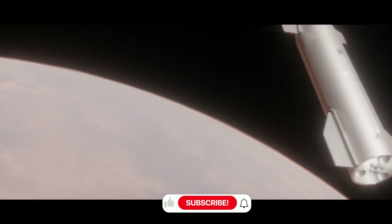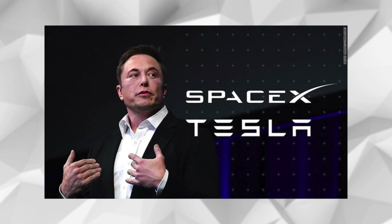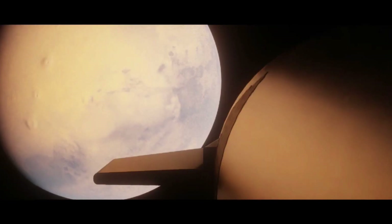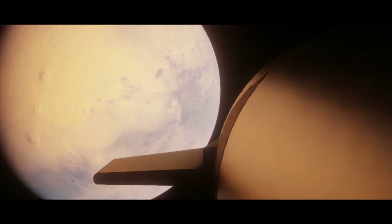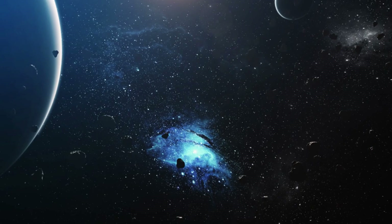The impact on SpaceX's Mars ambitions cannot be overstated. This new shield system is a crucial piece of the puzzle in Elon Musk's vision of establishing a sustainable human presence on Mars within 20 years. A shield that can reliably protect spacecraft through multiple atmospheric entries — both on Earth and Mars — while requiring minimal maintenance between flights is essential for regular interplanetary travel.